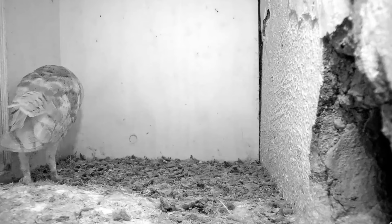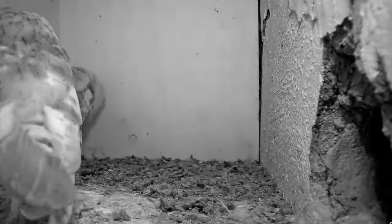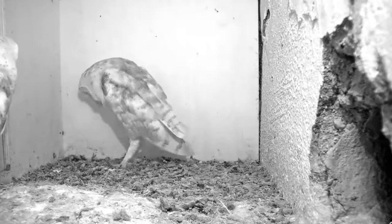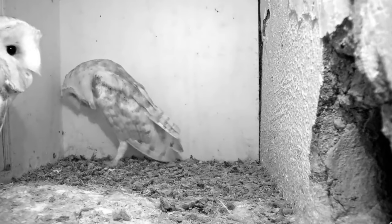Barn owls typically nest once per year but if lots of food is available, they can sometimes rear a second brood. They will often use the same nest site year after year and remain monogamous most of the time.